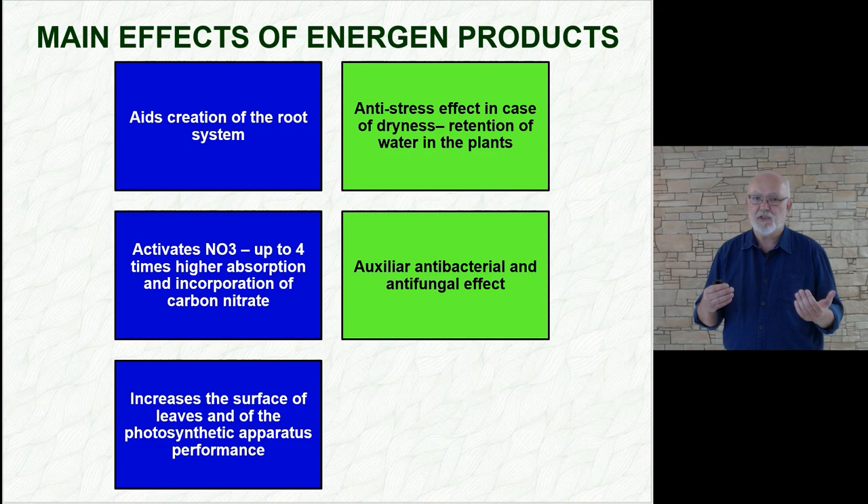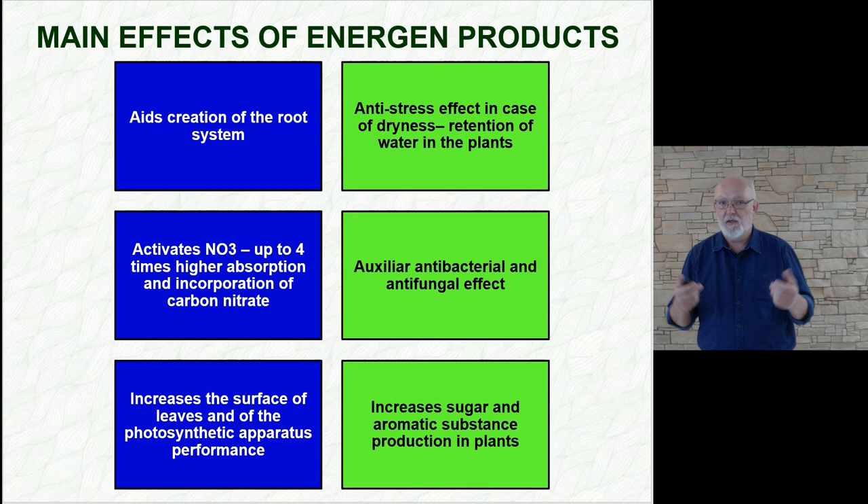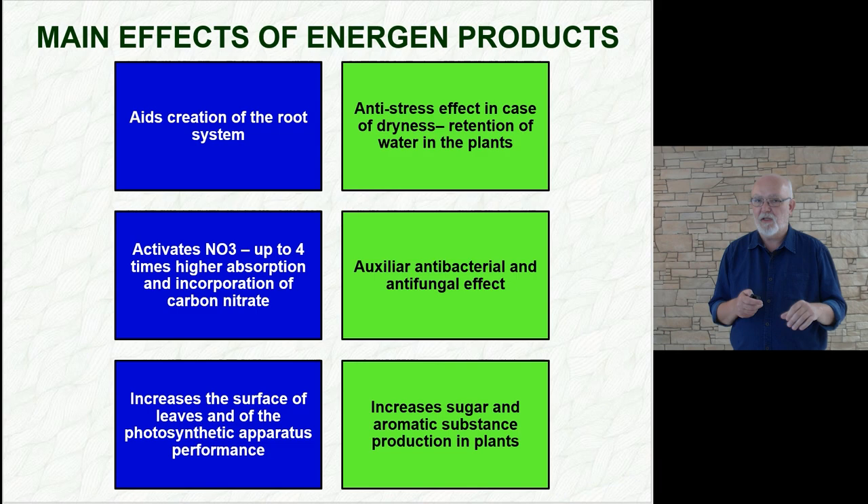As for the fifth point, each stimulation complex must also stimulate — meaning acceleration of growth, increase of leaf area, and general stimulation effect. That has to be part of it. And as for the final point, increase in production of sugars and aromatic substances in plants. This is interesting for sugar beets, vines, and strawberries, which smell beautiful and are firmer. All fruits and vegetables become more aromatic, and there is a very interesting commercial effect. When our clients are happy, so are we.